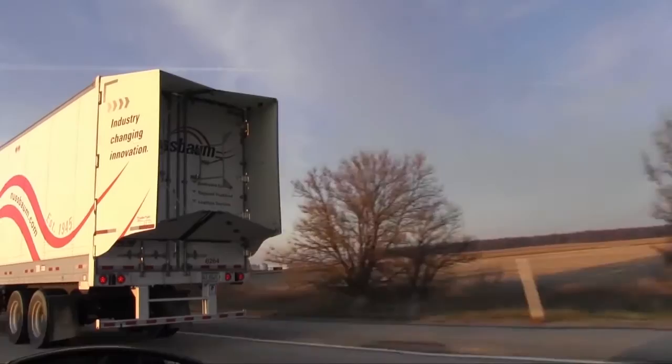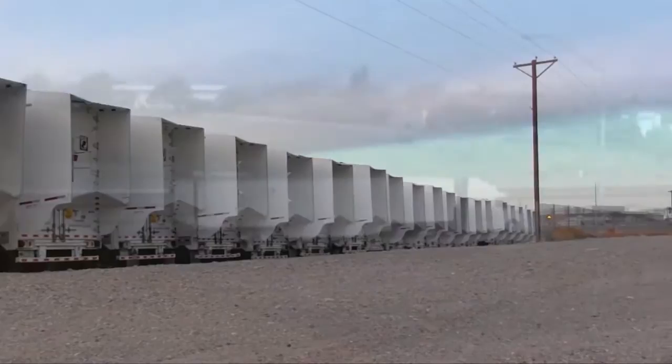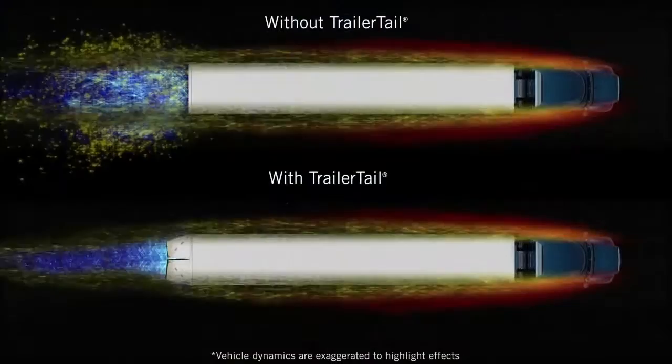We have been impressed with how fuel-efficient, durable, and easy-to-use the Trailer Tails are. But we are not the ones out on the road each day. You, our drivers, are our most important resource and the lifeblood of our company. Without you, the day-to-day business of hauling freight would not be possible.